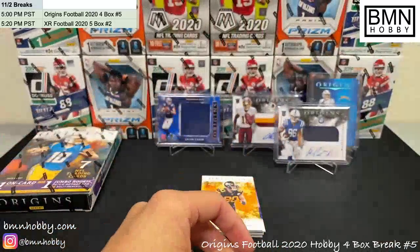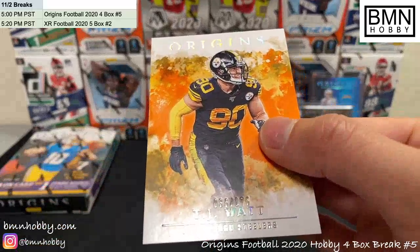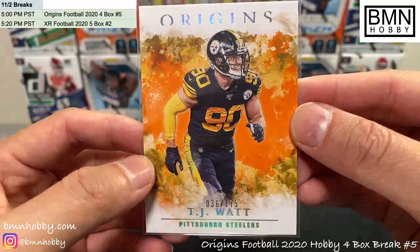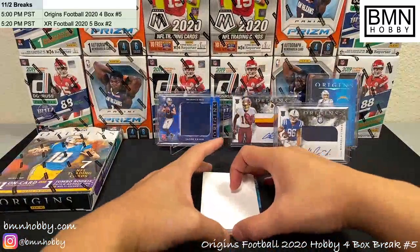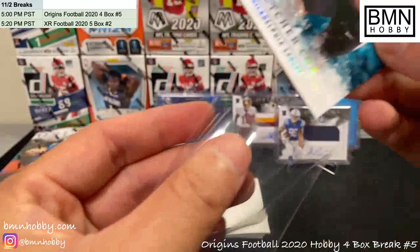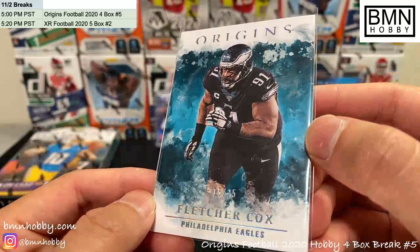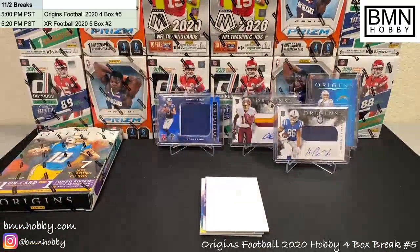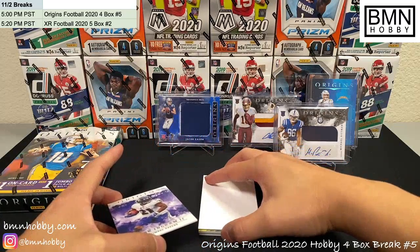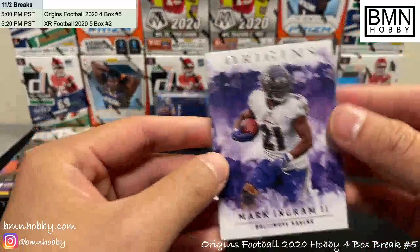Jimmy G, that's a base. Then we have a TJ Watt numbered for the Steelers — to 175, 36 of 175, nice one for Pittsburgh. Fletcher Cox — 15 of 25, double Cox. We might have the case hit coming soon. Mark Ingram base for the Ravens.